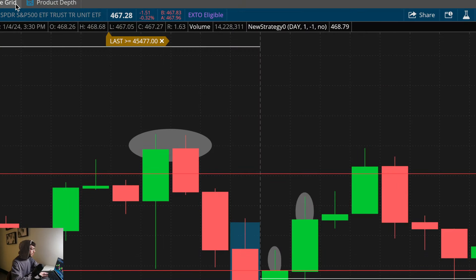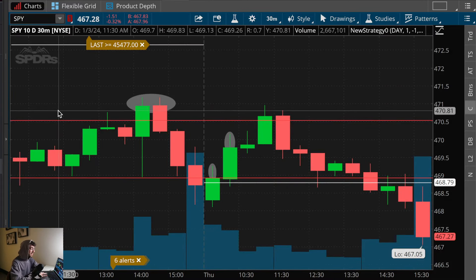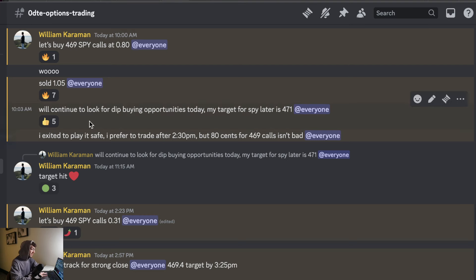The green streak continues. In the analysis I posted last night, I made it very clear I was interested in buying calls if we get a green bullish 30-minute confirmation at our 469 level. I did end up taking advantage of that trading opportunity, alerting my team in real time within Trader Society at 10 a.m., on the opening of that new 30-minute candlestick, that I was buying 469 strike calls.